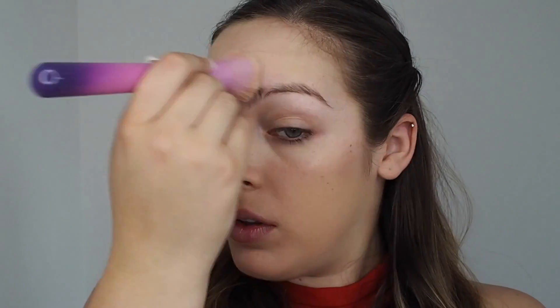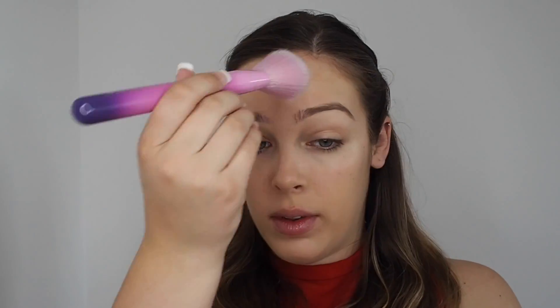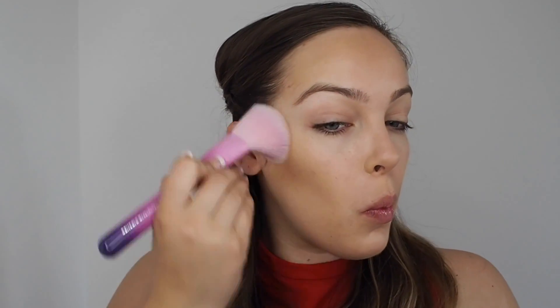Then I went in with NARS Laguna, so I just used a really fluffy bronzing brush for this. It takes a little bit to pick up the color with this brush, which I've never had that problem before, but again really soft and distributes everything really nicely.